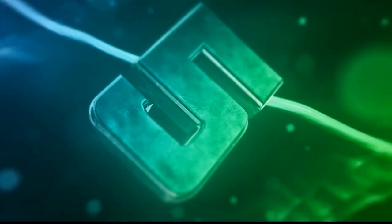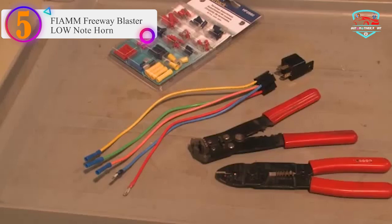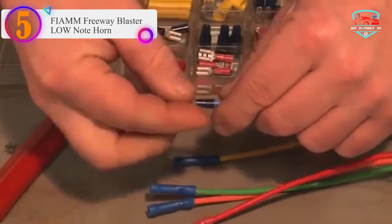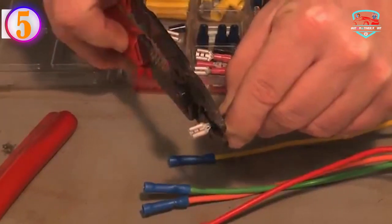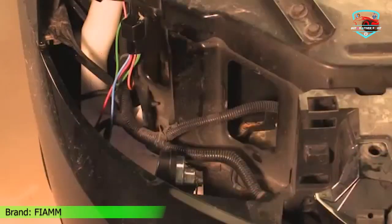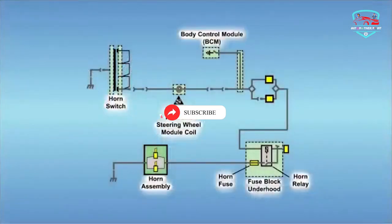Number 5 on our list: the Fiam Freeway Blaster Low Note Horn, Fiam M86 Low Note 2-Terminal Freeway Blaster. Features include an aluminum coil motor, corrosion-resistant steel housing, and an ABS plastic projector. Each Fiam Horn is tested to assure maximum performance and exceed OEM specifications.